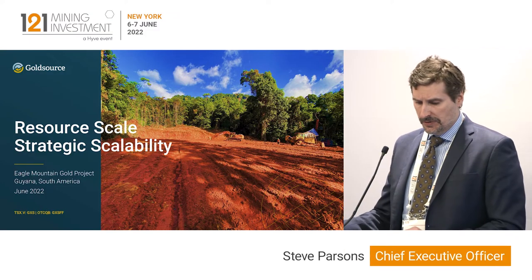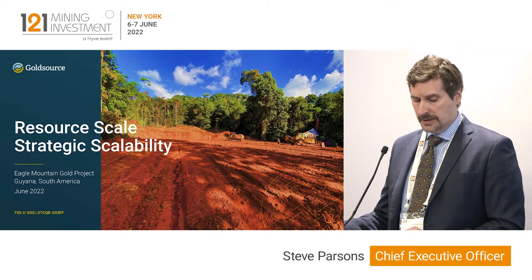Good morning everyone, I'm Steve Parsons, CEO of GoldSourceMines, certainly delighted to be here today in New York.